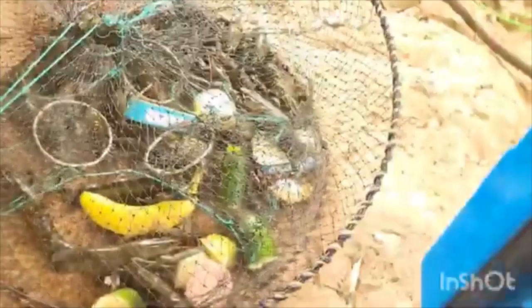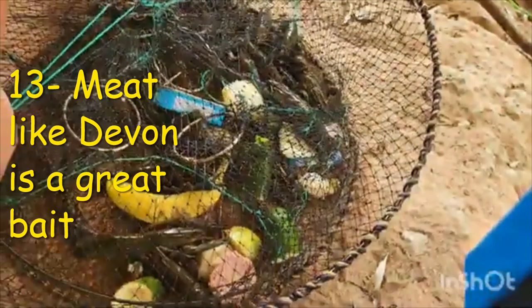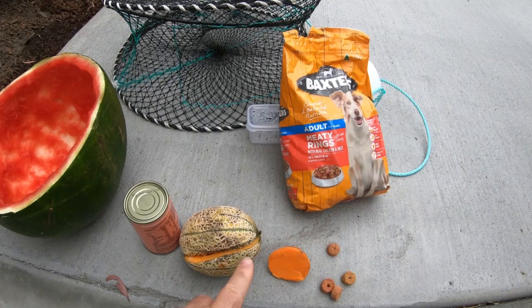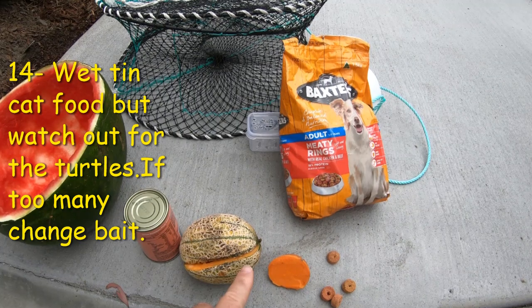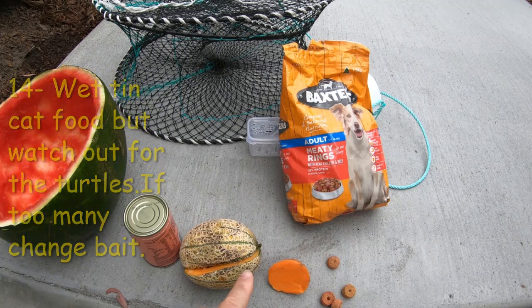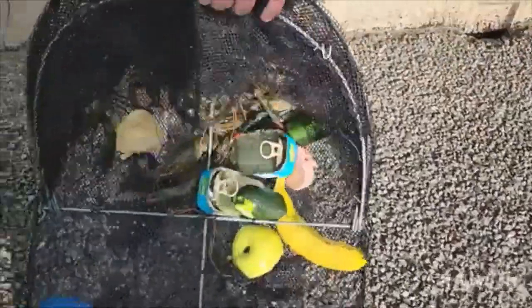Red claw yabbies are scavengers and they love meat. In this video Devon is shown as a very good option, but any other meat works well too. Best bait number fourteen is tin wet cat food — just be careful, it'll bring turtles in from miles away. If that happens, just switch to another bait. Wet cat food will also bring out the bigger red claw.